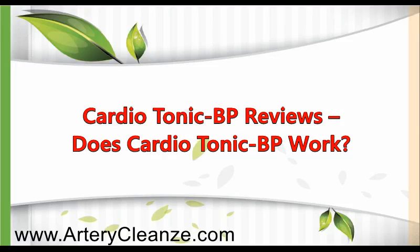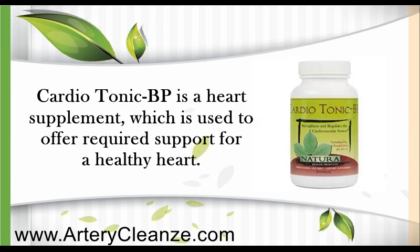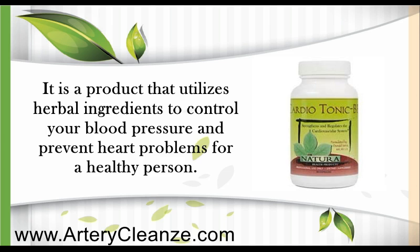Cardiotonic BP reviews. Does Cardiotonic BP work? Cardiotonic BP is a heart supplement which is used to offer required support for a healthy heart. It is a product that utilizes herbal ingredients to control your blood pressure and prevent heart problems for a healthy person.